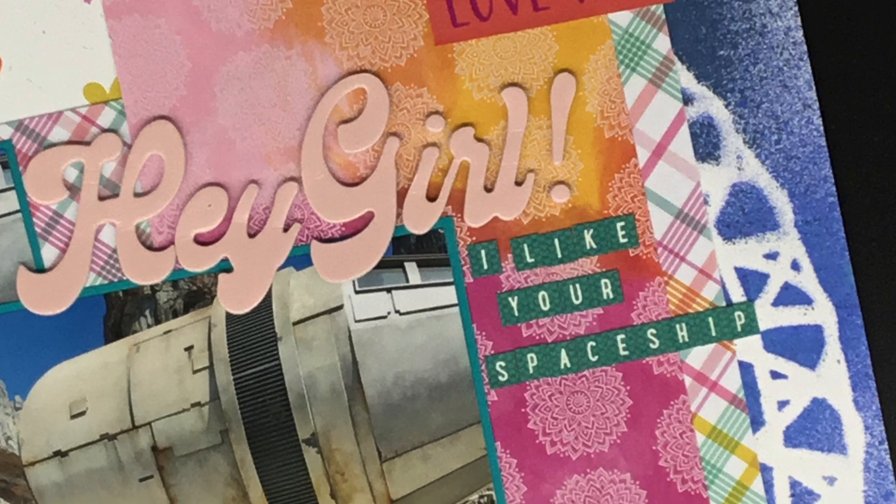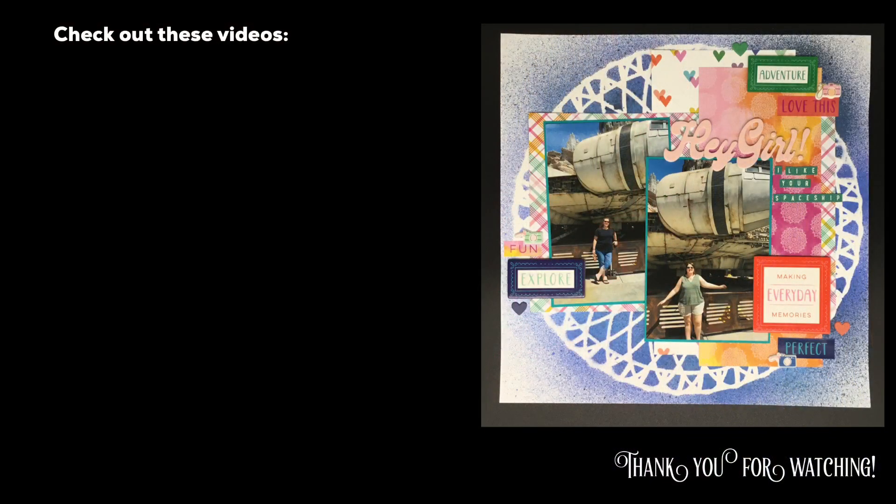Make sure that you ring the bell after you subscribe — that way you'll get all the notifications. Go ahead and subscribe. I'm doing a video a day. That's all I got to say. I'll see you again real soon for another video.